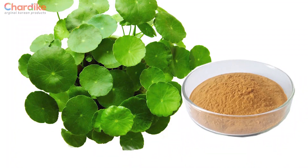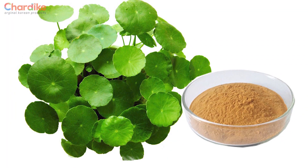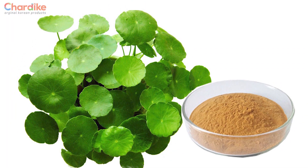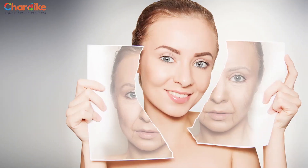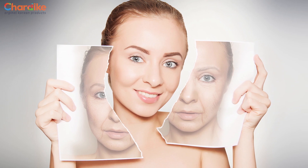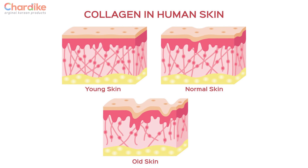This product contains Centella Extract — almost 49% Centella Extract. It also has anti-aging peptides and anti-inflammatory ingredients. We will talk about collagen reproduction, skin care, soothing, and healing.